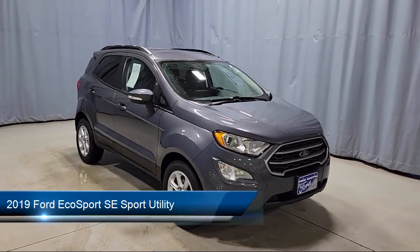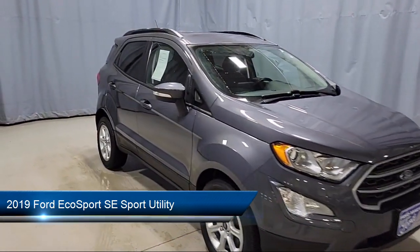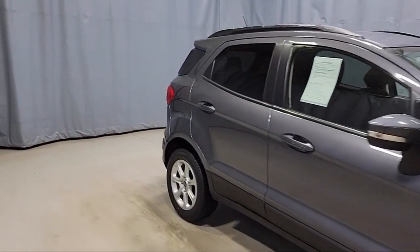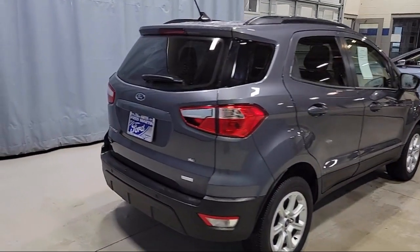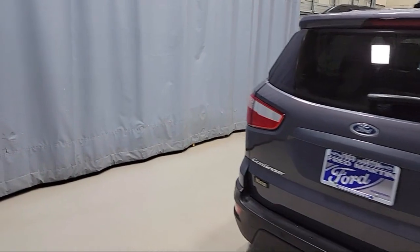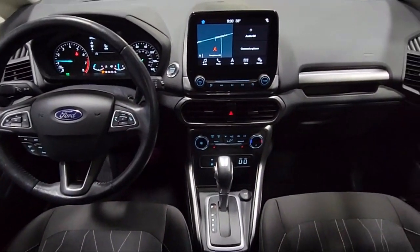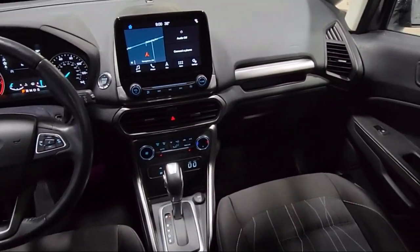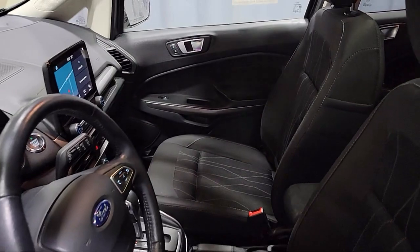It comes equipped with Ford Pass Connect, SE Convenience Package, Blind Spot Information System, Emergency Communication System, SYNC 3 911 Assist, Parking Sensors, Heated Front Seats, Roof Rack, Sirius XM Satellite Radio, Keyless Entry, Rear View Camera, and has less than 30,000 miles on the odometer.